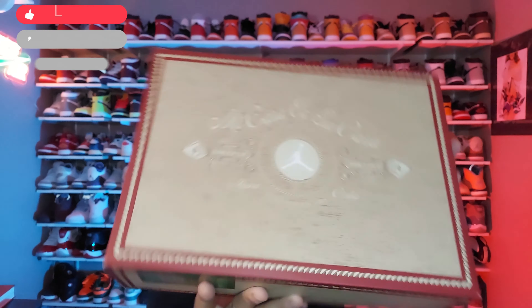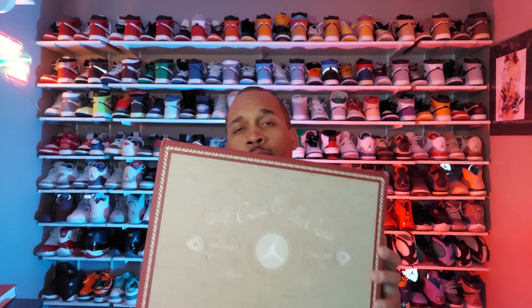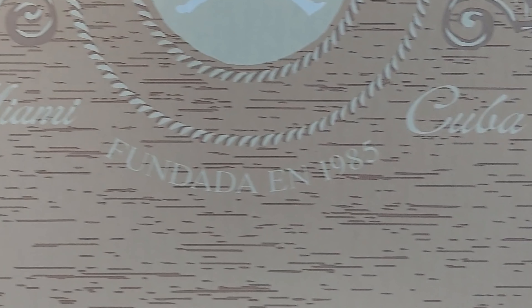The first thing you're going to notice is this different style box that you get the shoes in. Across the top it says 'Mi casa, su casa,' which means my home is your home. You also have Soulfly written on each side of the Jumpman, and on the bottom it says 'Fundada in 1985,' which translates to 'Founded in 1985.'